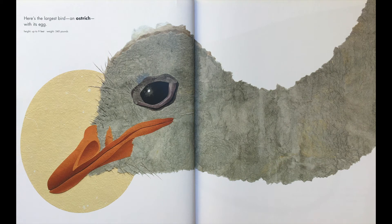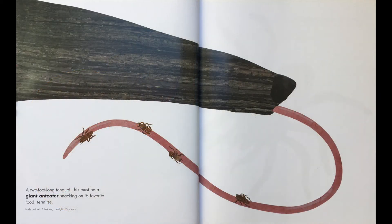Here's the largest bird, an ostrich, with its egg. A two-foot-long tongue — this must be a giant anteater snacking on its favorite food, termites.